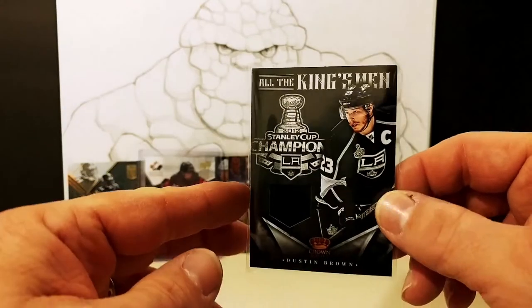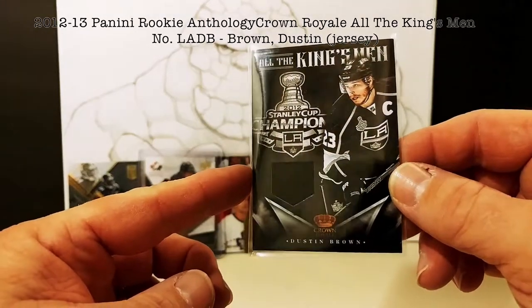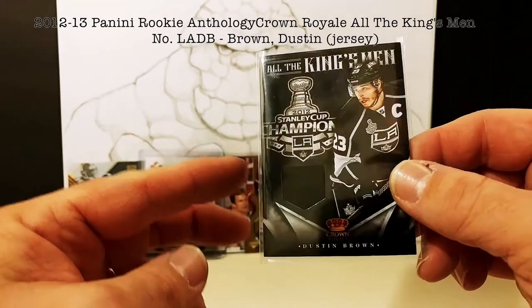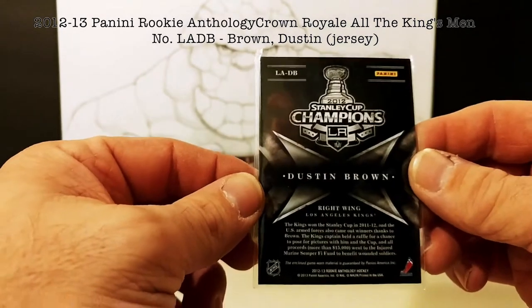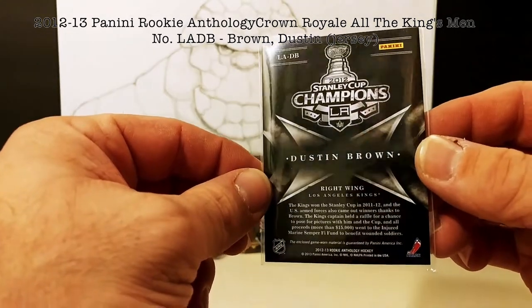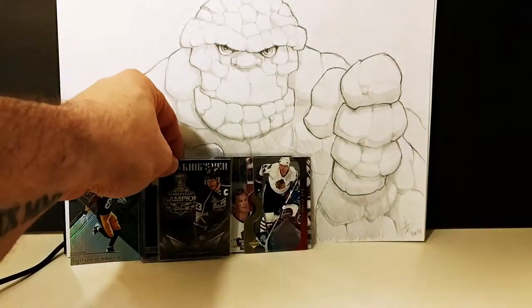Former Guelph Storm player Dustin Brown — Crown Royal from Panini Rookie Anthology. Dustin Brown, Stanley Cup champion, also happens to be a Guelph Storm alumni.